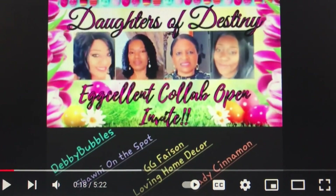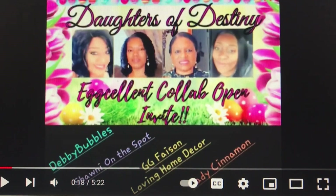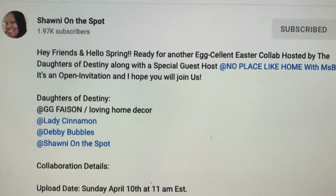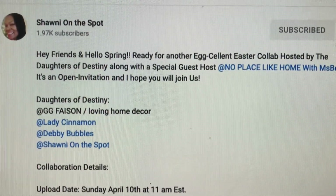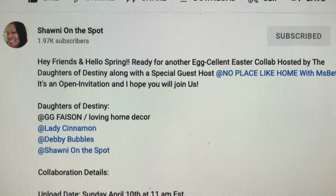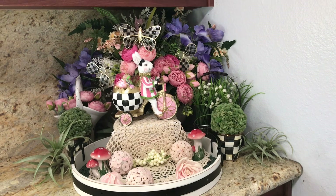Don't forget to go check out Debbie Bubbles, Shawni On The Spot, Gigi Fashions, Loving Home Decor, and Lady Cinnamon. I'm joining in with the Daughters of Destiny today — we have Gigi's Fashion, Lady Cinnamon, Debbie Bubbles, and Shawni On The Spot. All awesome, great channels — go check them out and go check out the playlist too. Here is an Easter display for your enjoyment!